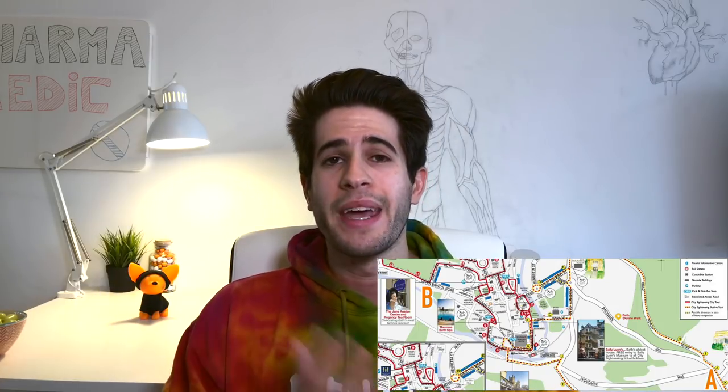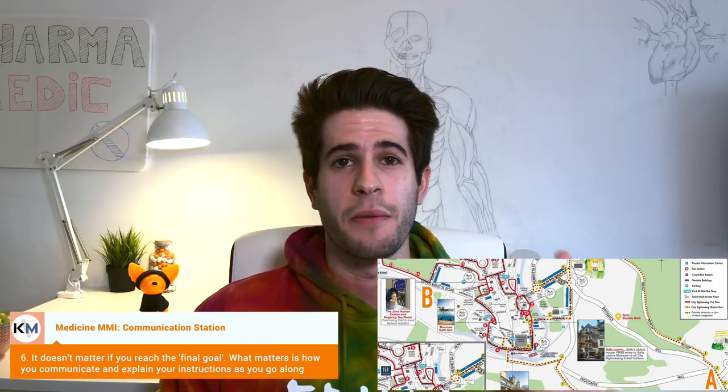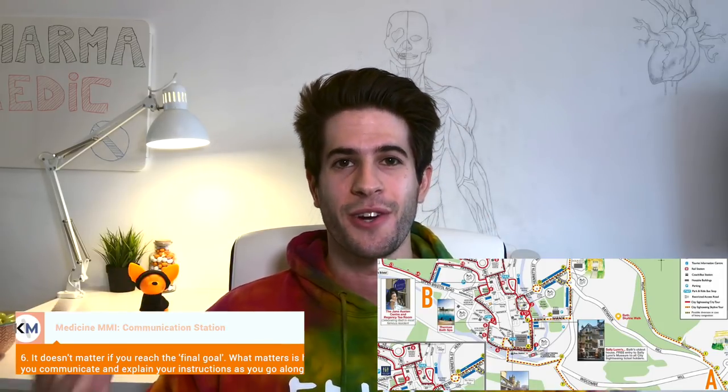There's no point just saying: go through Widcombe, go right, go left, go straight, make a left and then a right — don't do that. Remain calm. It doesn't even matter if you make it to the end or not — that's an important point. It doesn't matter if you finish tying the shoelace, doesn't matter if you finish opening the box, doesn't matter if you make it to the end destination on the map. What matters is the process — how you communicate it and how you explain what it is that you're doing.